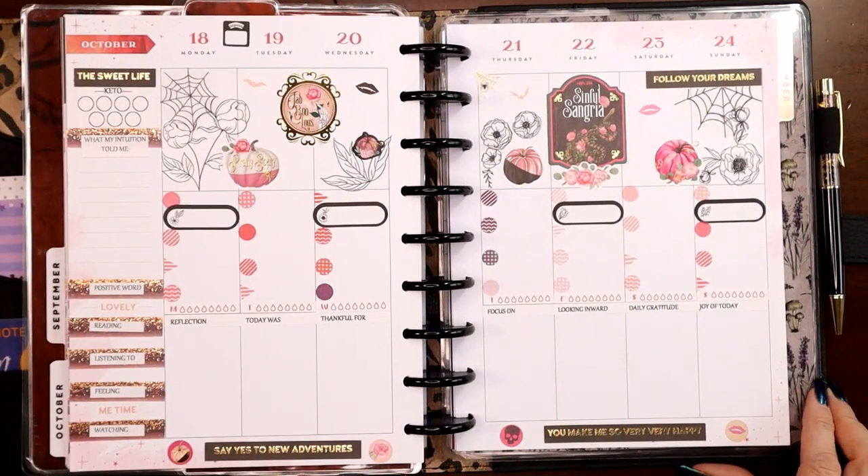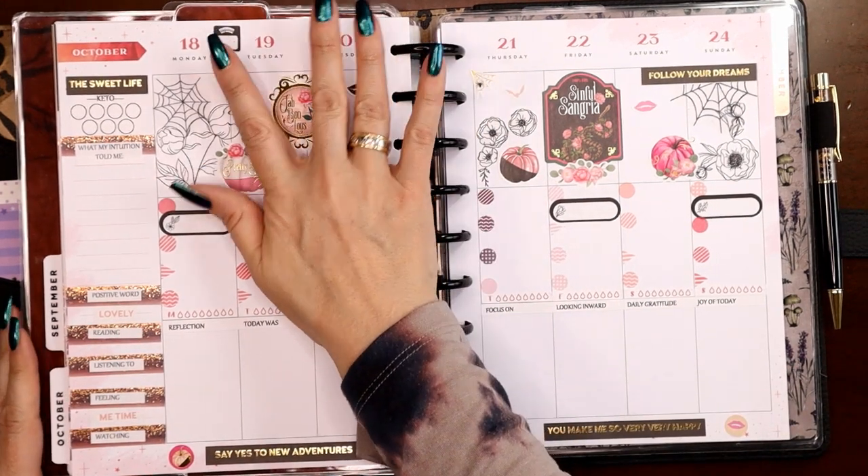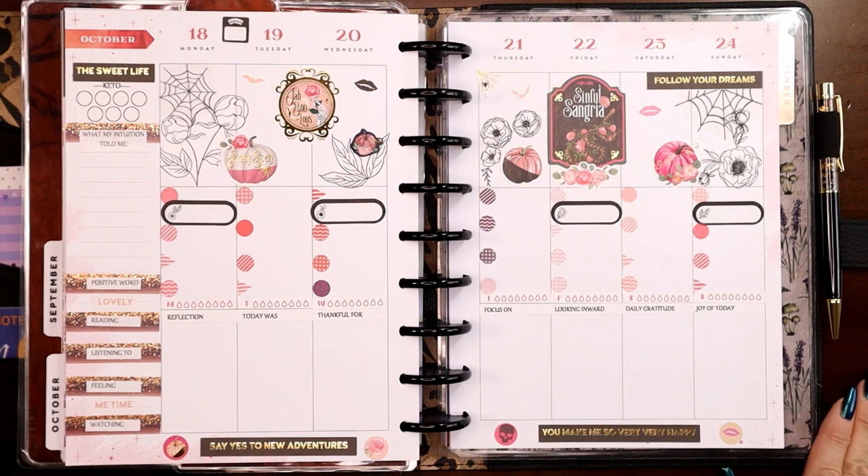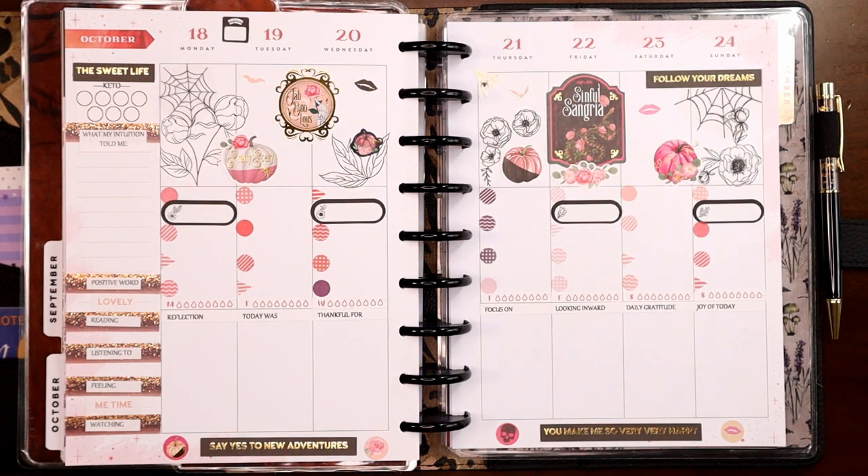So there we go — there is my spread! My pink Halloween goth-feeling breast cancer awareness spread in my wellness planner for the week of October 18th to the 24th. I hope you like this video. I hope it encourages you to have some fun and play with a holiday theme and still make it feel like wellness with the florals and whatnot. If you do like this video, please consider liking and subscribing. Thank you!